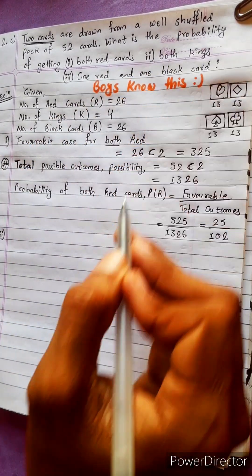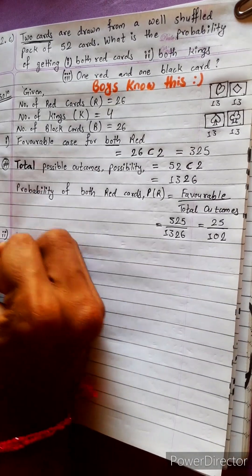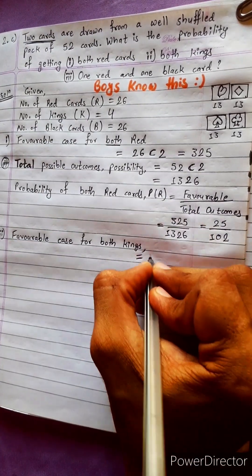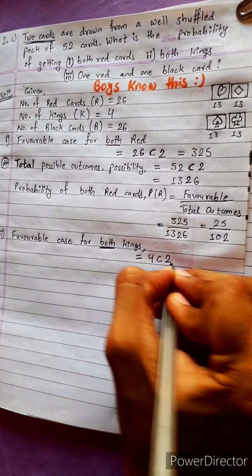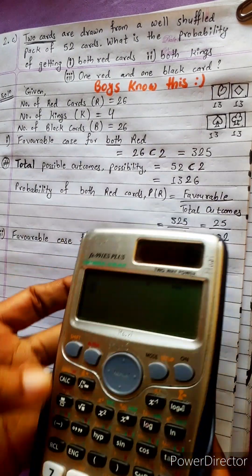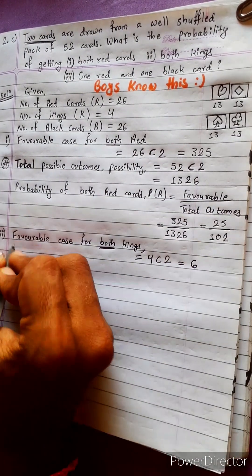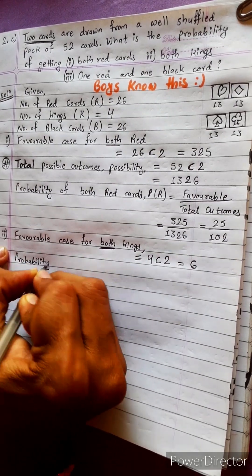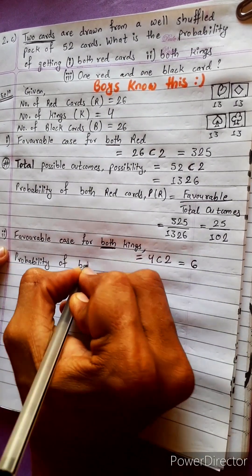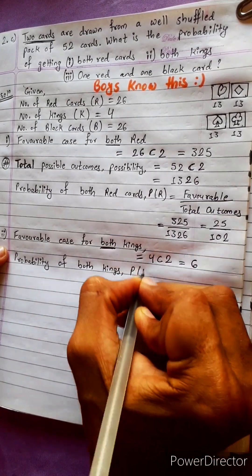Next question: probability of both kings. The favorable case for both kings — there are 4 kings in the deck. Using combination, 4C2 equals 6. So the favorable cases for both kings is 6.